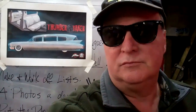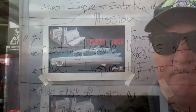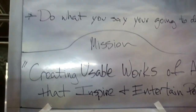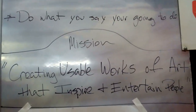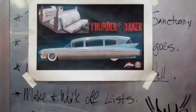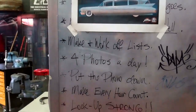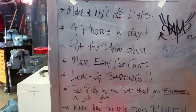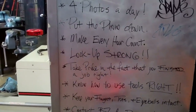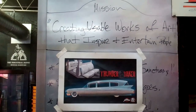I'm always interested in how people structure their work. You'll notice behind me here, Brian has on the wall how he structures his work. His mission is creating usable works of art that inspire and entertain people. Up above that is 'do what you say you're going to do,' which is always good advice. Below this he's got a picture of the Thundertaker — that caddy we were looking at earlier — and tactical things that he does: four pictures a day, put the phone down, make every hour count, lock everything up strong, take pride in the fact that you finished the job right.